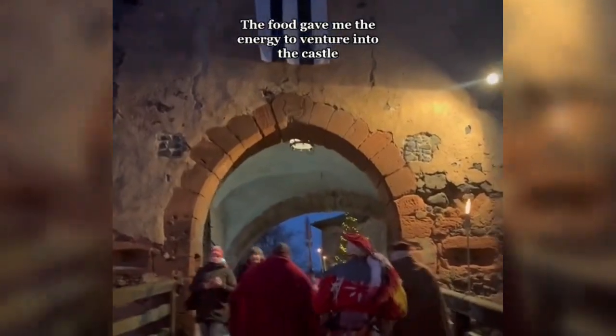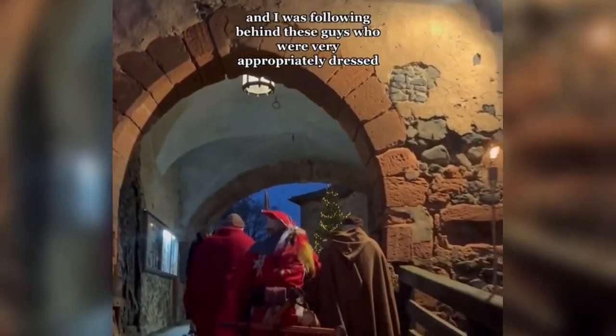We had energy to venture into the castle, and I was following behind these guys who were very appropriately dressed. We had a quick run-in with Santa.